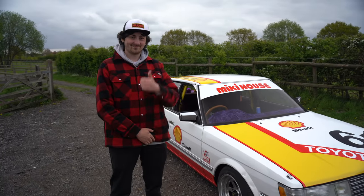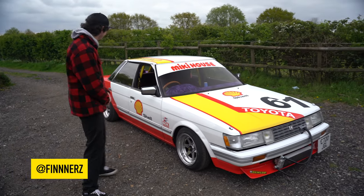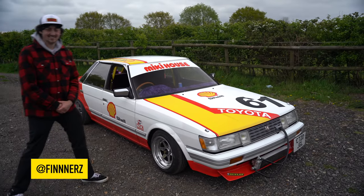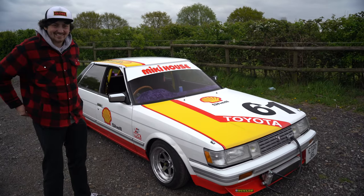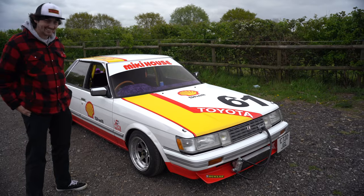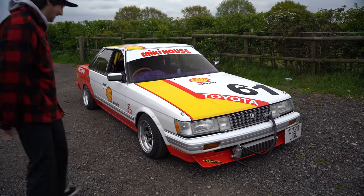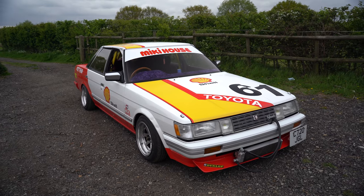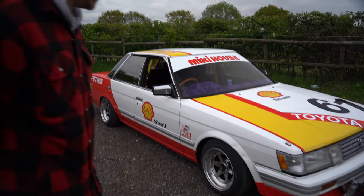This is my friend Finn. I asked him to come down today with his quite, well, definitely out-there Mark II. How are you? I'm all right. Thank you very much for being on here. Tell us about your car, because it's pretty unique for UK roads. Well, yeah, it's a 1986 Toyota Mark II GX71. Picked it up about 18 months ago, bought it from Japan.